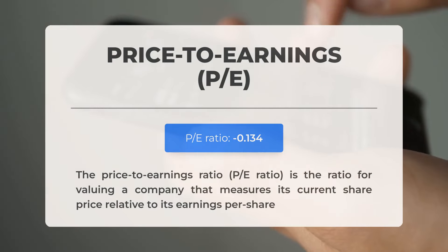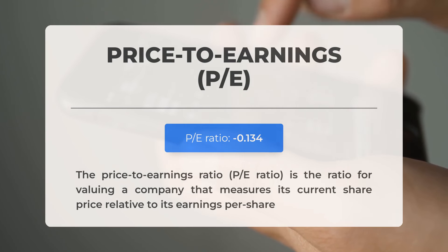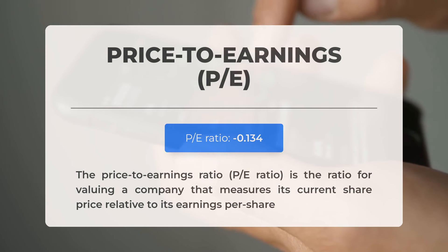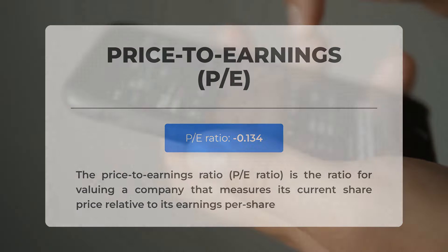Before we dive into potential good trading levels, let's cover some essential fundamental data. The price-to-earnings ratio, or P/E ratio, measures a company's current share price in relation to its earnings per share. A negative P/E ratio indicates the company is experiencing negative earnings or losing money. A pattern of consistently negative P/E ratios may indicate insufficient profitability and could suggest risks of bankruptcy.